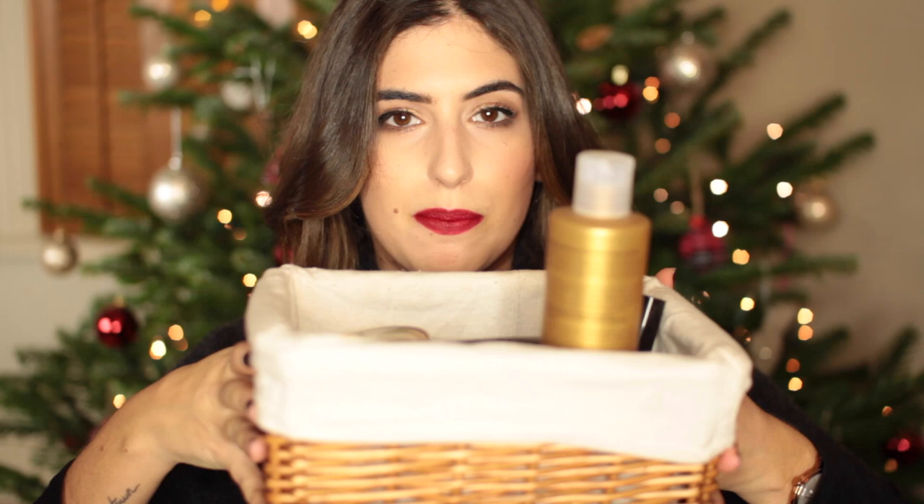Hi guys, today I'm going to do my December favourites video and I hope you all had a really lovely, relaxing Christmas. It was actually quite easy to gather my favourites for this month because there has been a group of products that I've just been using all month and absolutely loving. So I'm just going to get started and dig into my little box of products here.